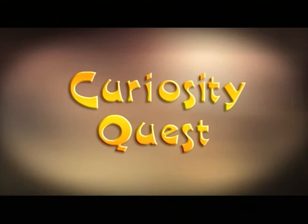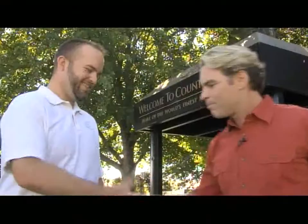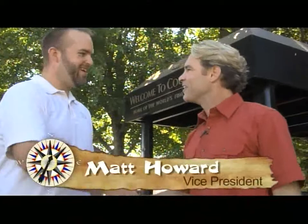We're up in beautiful Oregon where I'm here with Matt Howard. Thanks for having us up here at Country Coach — the air is so much clearer up here. Yeah, we love it here in Oregon, it's nice to have you here. Now, before we get started, what is the difference between an RV and a motor coach?